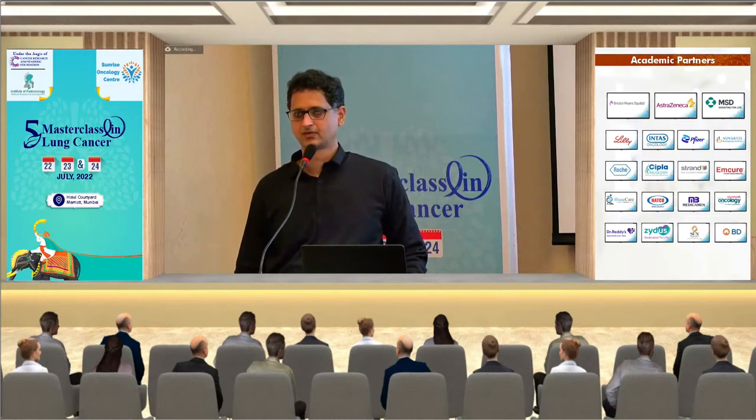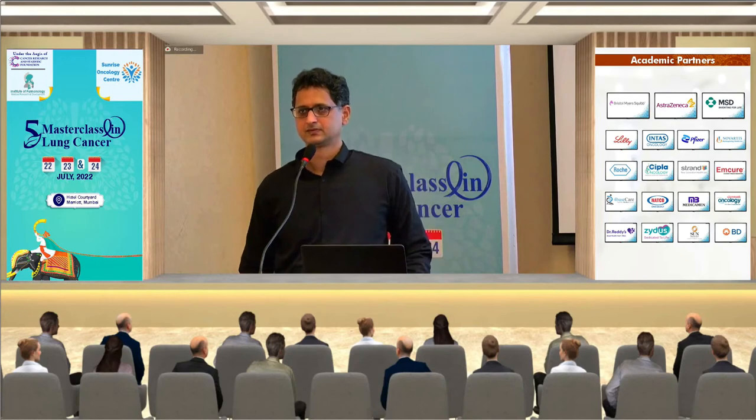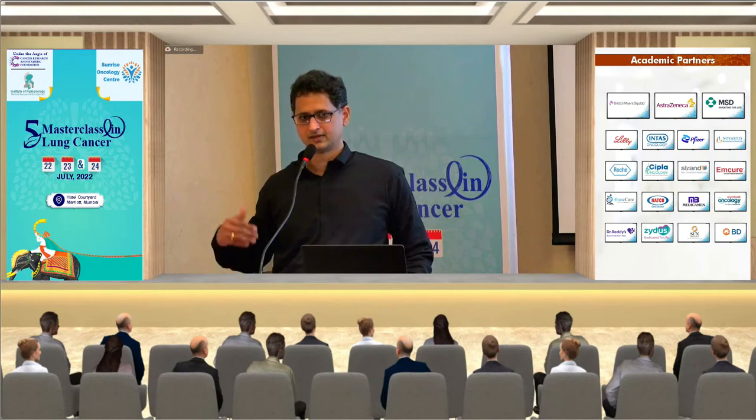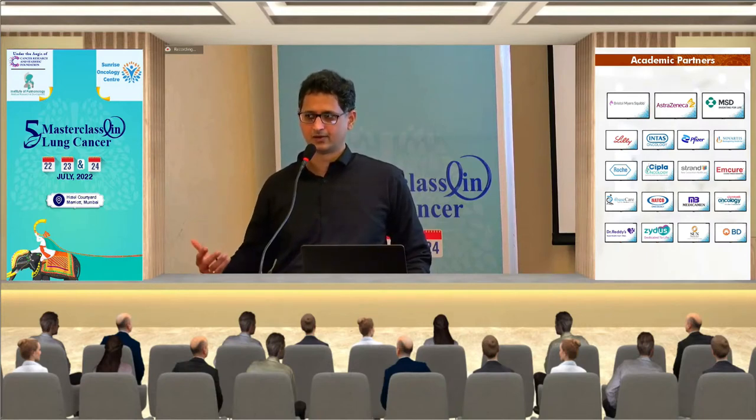Q&A: Why are posterior fossa lesions preferably treated with neurosurgery? Posterior fossa metastases compress the fourth ventricle, causing back-pressure hydrocephalus. Patients are at much higher risk of deterioration. In neurosurgical practice, even for hematomas less than three centimeters, anything larger — even if the patient is asymptomatic — warrants intervention due to the risk of hydrocephalus and herniation. These are dangerous areas that must be monitored or operated more urgently.